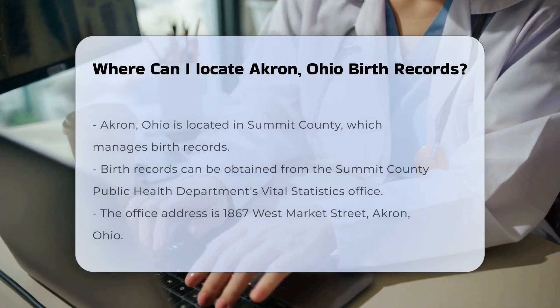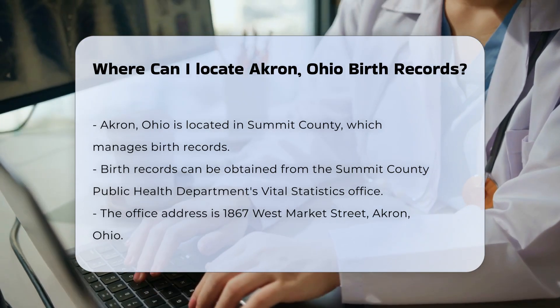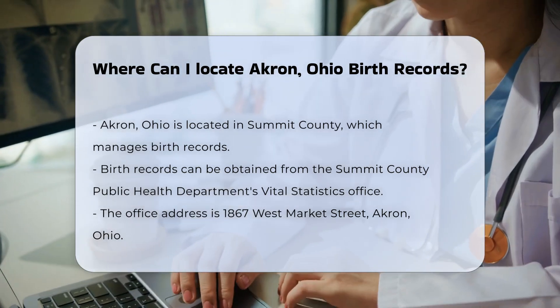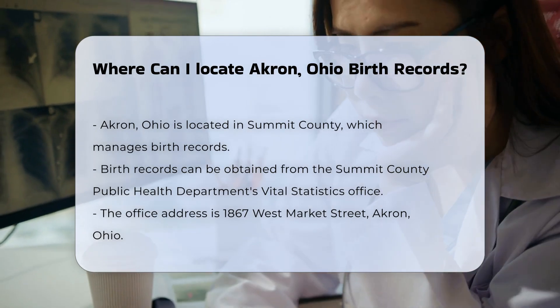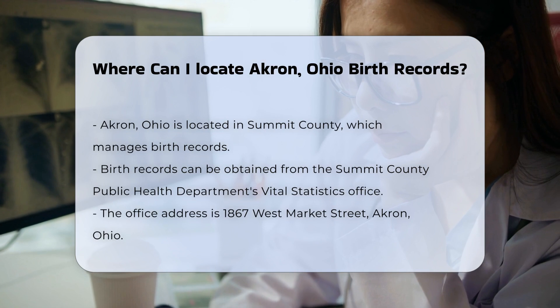If you're looking for birth records in Akron, Ohio, you're in the right place. The city is part of Summit County, which has specific procedures for obtaining these vital records. First, you can visit the Summit County Public Health Department's Vital Statistics Office.